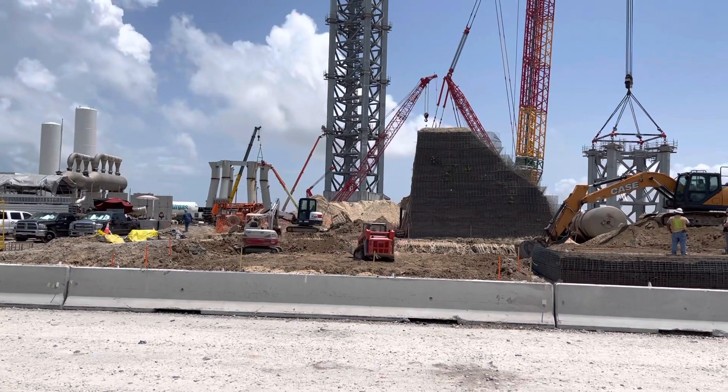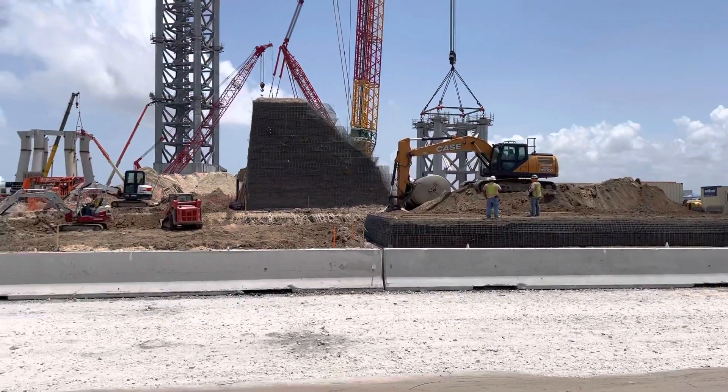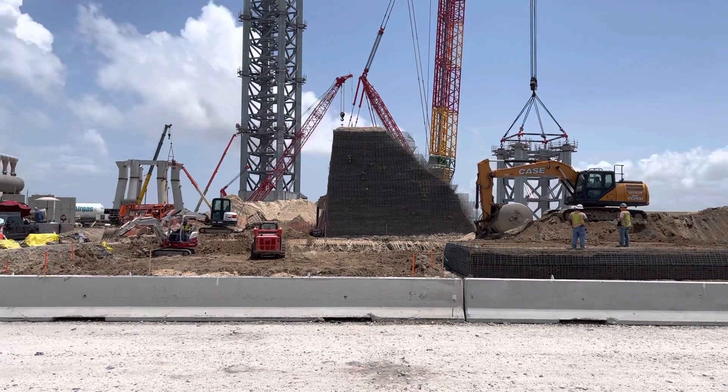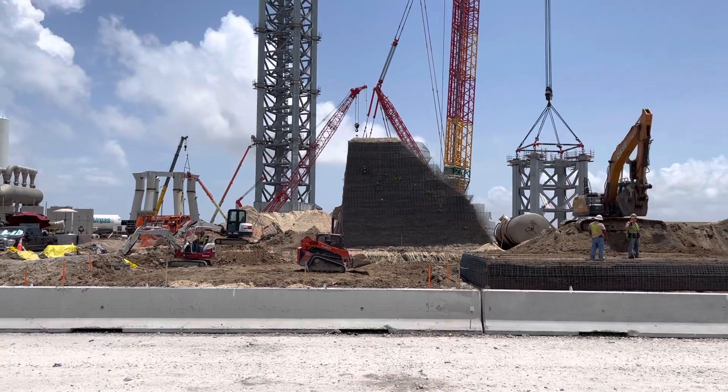They just recently put this divider here while they work on the road. But those are two thoughts I just had — wondering what your comments are. What are your thoughts about that?